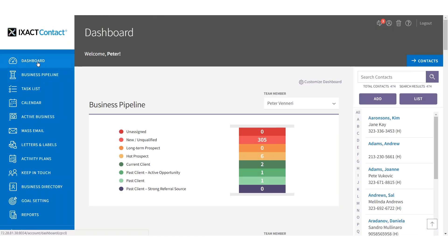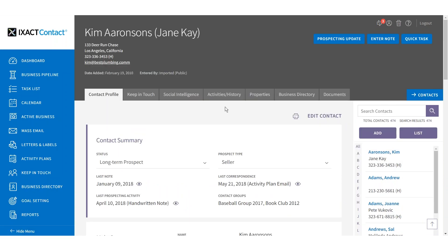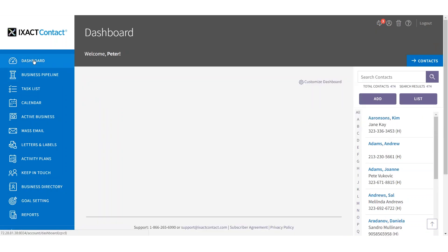The new Exact Contact has a fresh, modern look that's easy on the eyes and works beautifully on everything from mobile devices to today's high-res monitors. It's also very fast. The transition for current users will be painless as all the existing features and functionality remain unchanged and there's virtually no learning curve.